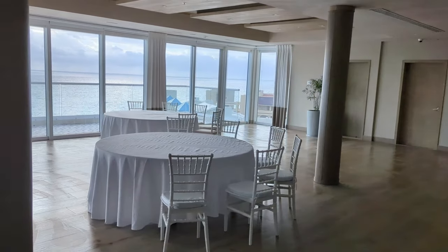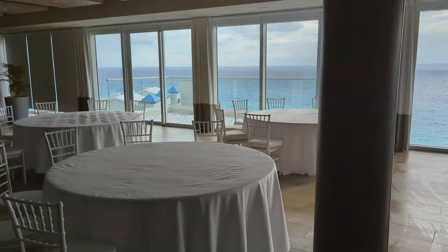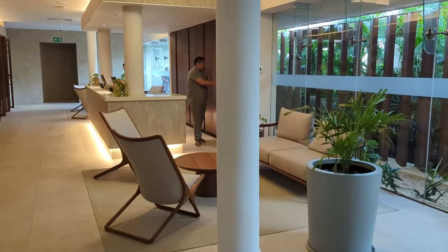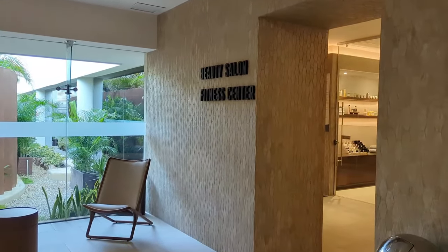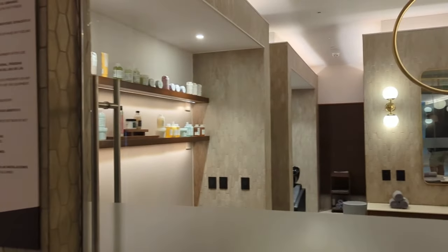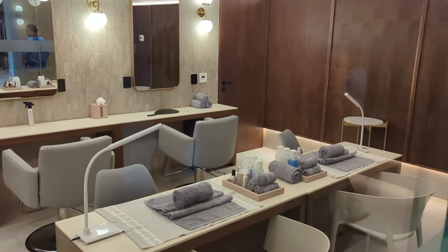Heading up to the top floor, we're going to find a small private reception area. This resort does not take huge groups — only small groups up to about 50. Heading down to the spa, you'll find the beauty salon as well as the fitness center. The fitness center is included; spa services are extra, including massage services.